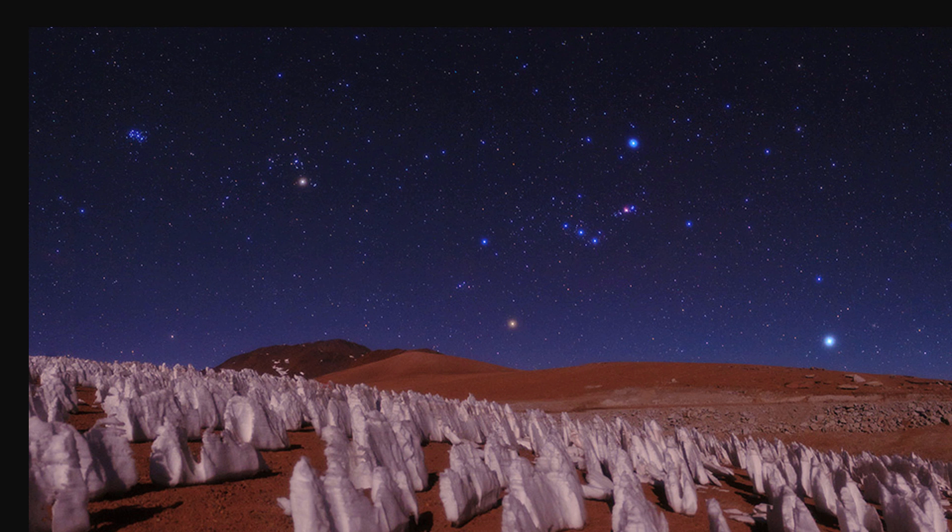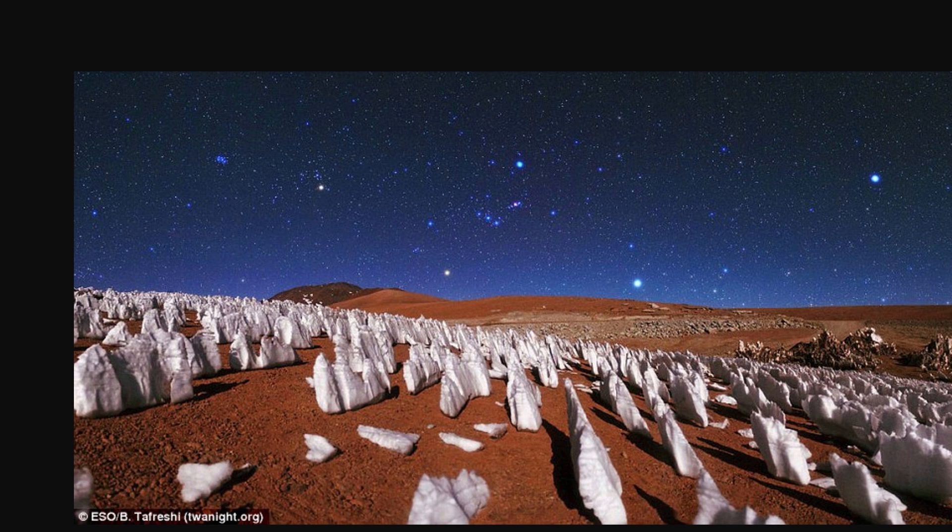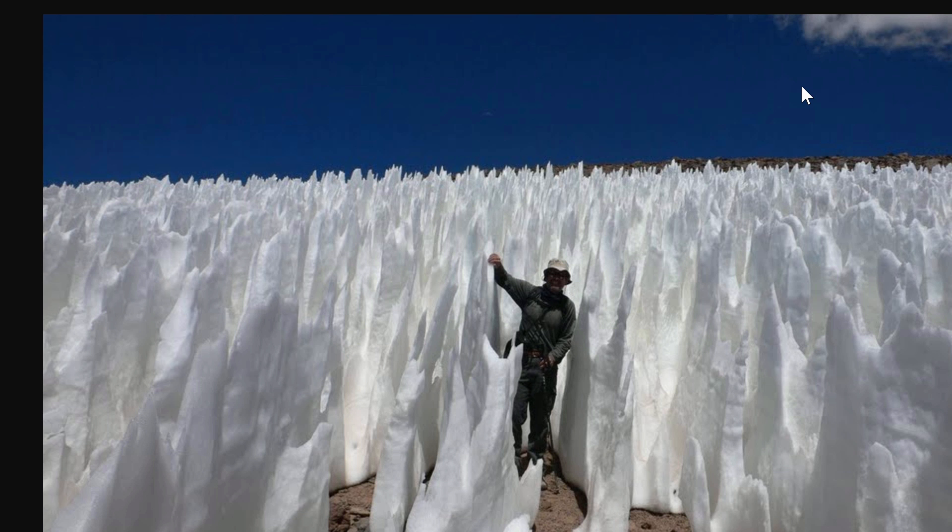This really baffled scientists. They couldn't explain where these were coming from until they looked around and found photos on Earth that seemed to resemble similar structures. This is a photo by Babak Tafreshi, posted on NASA after the discovery of those formations on Pluto, showing a very similar ice formation right here on Earth. Here's a slightly better picture — with a person in the frame for scale.